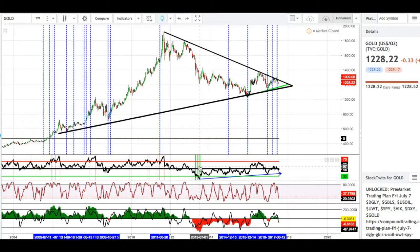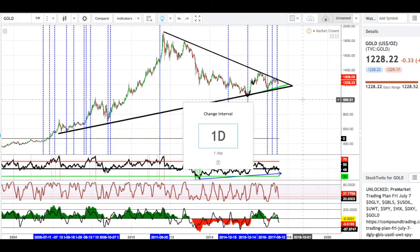We can also see that there has been a divergence taking place here, and I think we might finally be seeing it starting to take root. It started back here in late 2014 from our RSI, and we've been slowly moving up ever since then. So from the weekly, let's go to the daily.